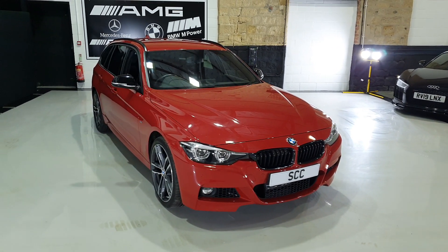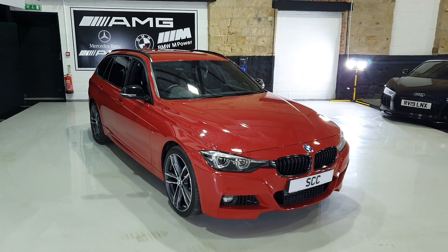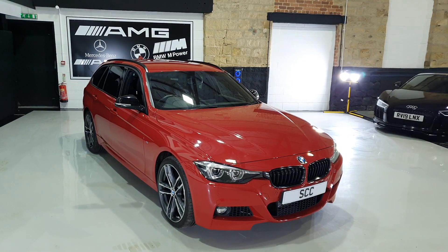This is the 335D X-Drive drivetrain. Fabulous engine and gearbox — can't underestimate that enough.